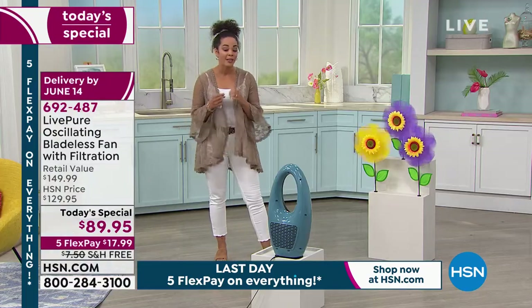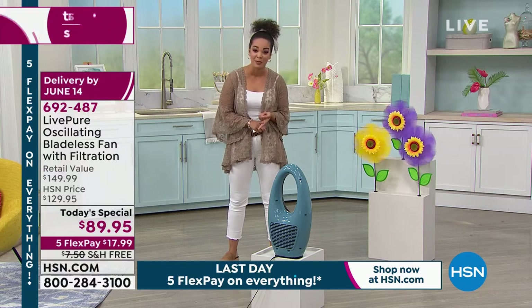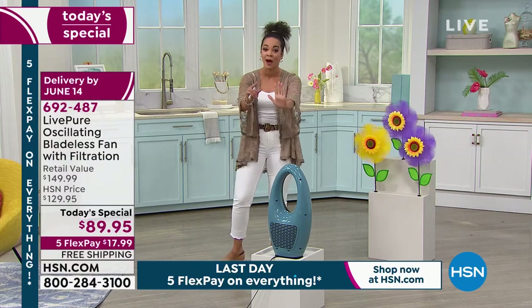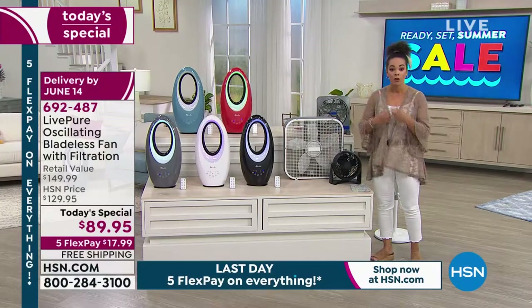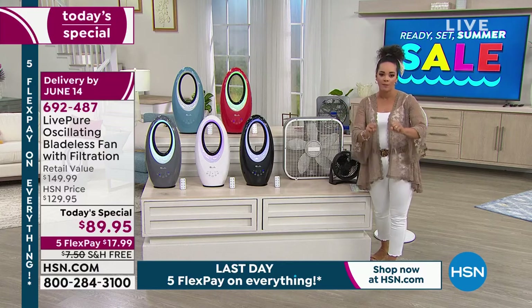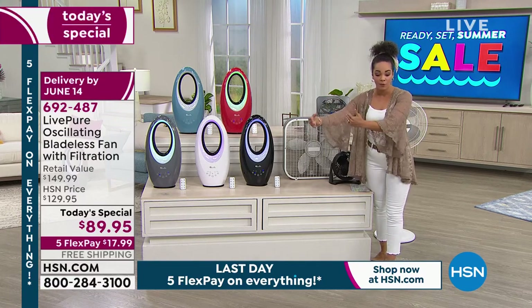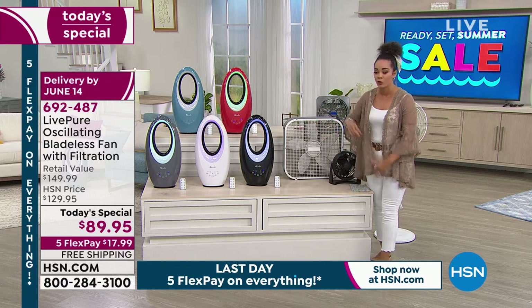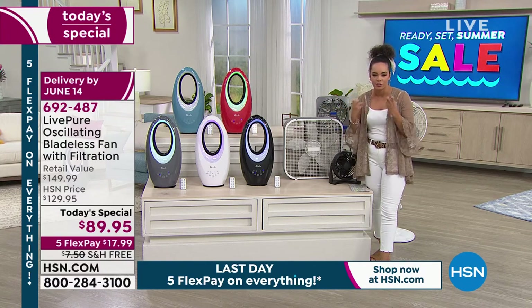This is the lowest price we've ever offered at HSN — the lowest we found on the market — and we can make it even lower. If you sign up for an HSN credit card, which has no annual fee, your Today's Special becomes $49 — that's 40% off. Today is the last day for that offer and the last day for five months of interest-free payments on any debit or credit card. That means just $17.99 down today — perfect for Memorial Day weekend — and we cover the shipping, so you'll have it right before summer starts June 20th.